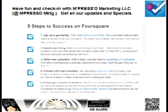There are five steps to success on Foursquare: sign up to get started; take control of your listing; update your listings and make sure everything is up to date, always; attract new customers by advertising on Foursquare; connect with loyal customers; use Foursquare's free tools; and encourage everyone to check in with you. That's where your check-in here window cling comes in handy.